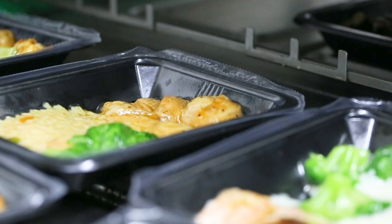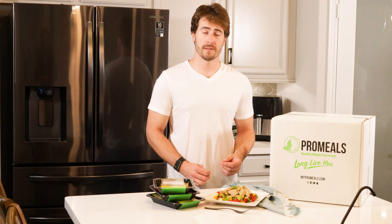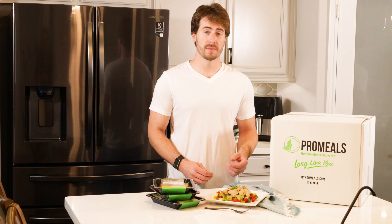This includes not only fruits and vegetables, but also nuts, seeds, oils, whole grains, legumes, and beans.